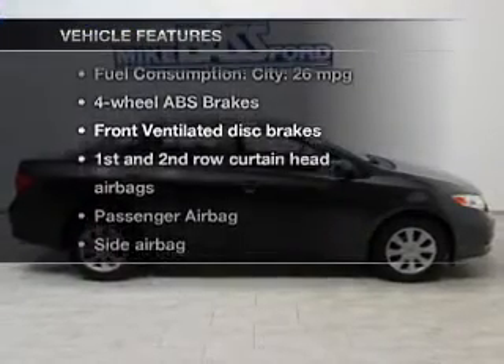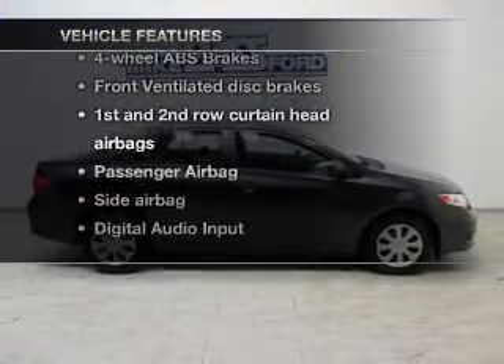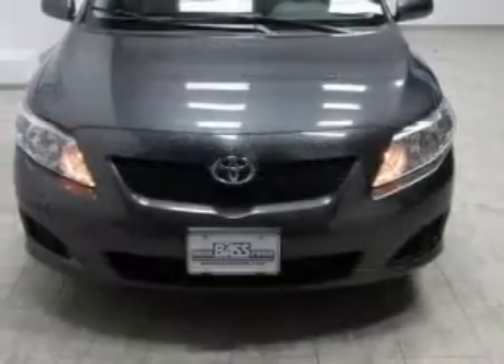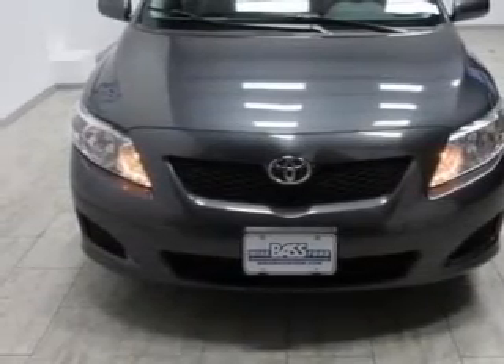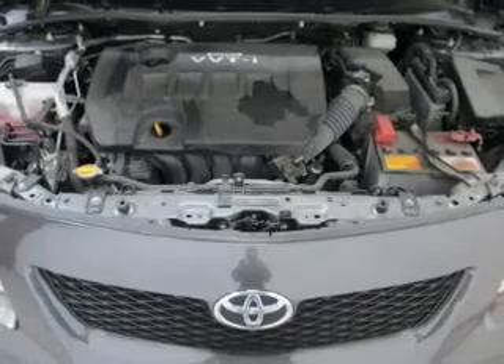And with these notable features, you won't want to miss out on the opportunity to own this amazing ride. Power windows, an AM-FM stereo with a CD player, satellite radio, power mirrors, power steering, and air conditioning.